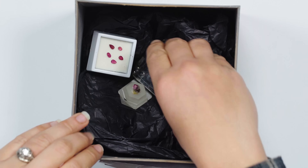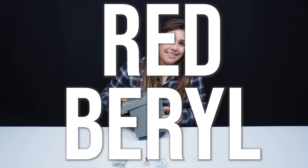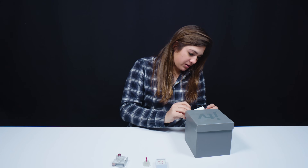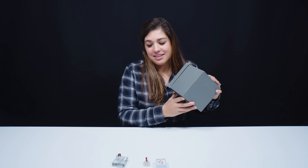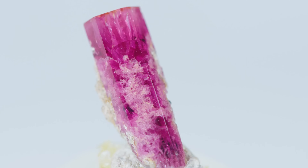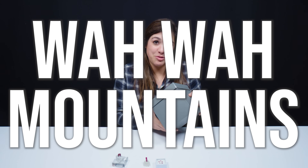Good job. If you guys recognize what I am pulling out of here, these are red beryls. And red beryls come from Utah. And if you're wondering why I don't hesitate when I say red beryl comes from Utah, that's because the only place on earth that red beryl is commercially produced is in the Wah Wah Mountains, Utah.